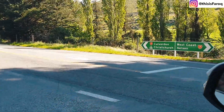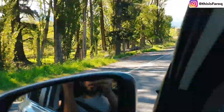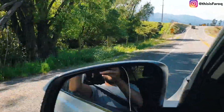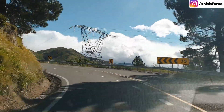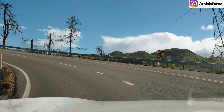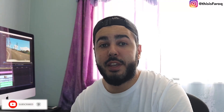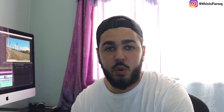All about that West Coast life. I hope you enjoyed that video — that was Hanma Springs on the east coast towards the west coast. It was a quick short stop that we had on the way to the west coast.